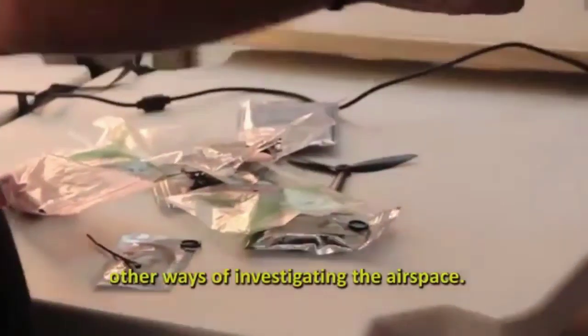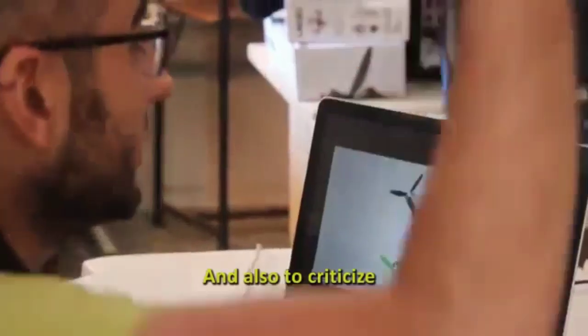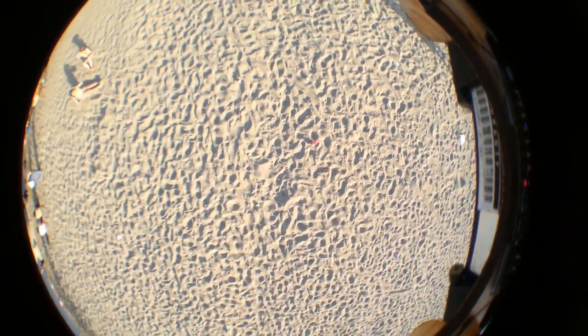We would like to make workshops for children and young people about how to use unmanned aerial vehicles for improving their lives. I think that drones can be very useful to transform the life of migrants in the refugee camps.